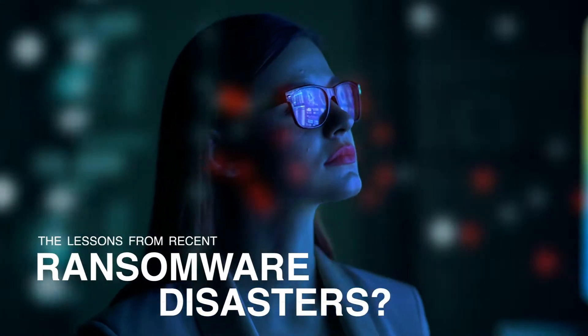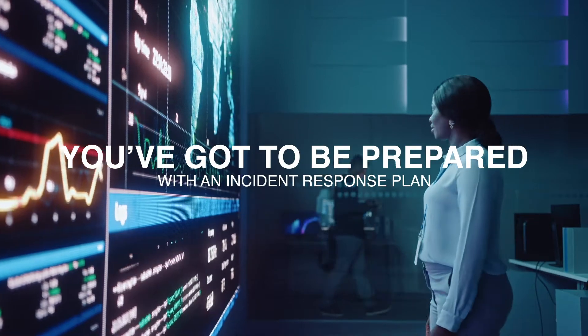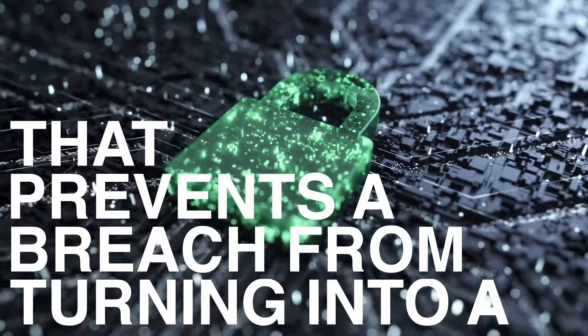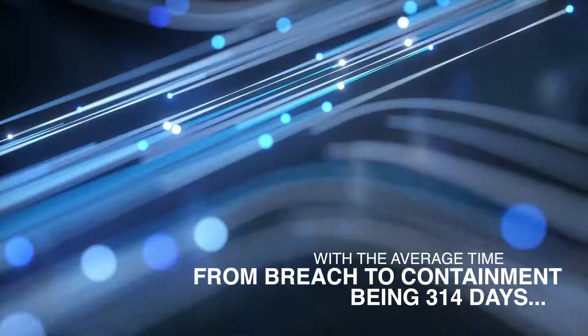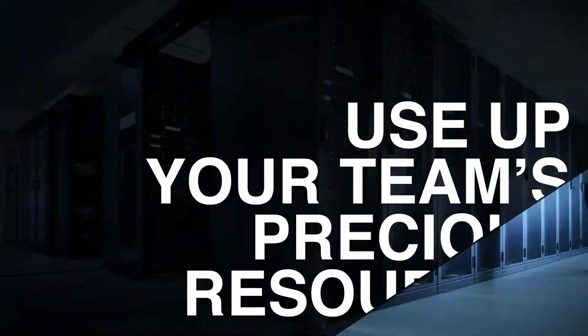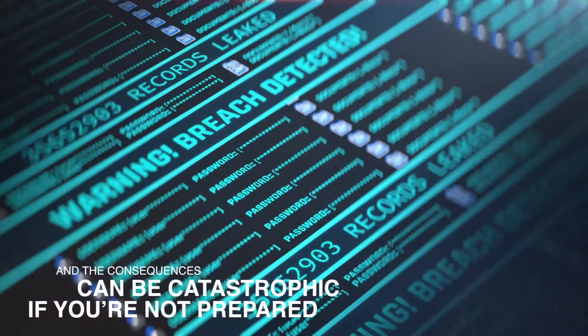The lesson from recent ransomware disasters? You've got to be prepared with an incident response plan that prevents a breach from turning into a cybersecurity catastrophe. With the average time from breach to containment being 314 days, dealing with a data breach can take months and use up your team's precious resources — the consequences can be catastrophic if you're not prepared.